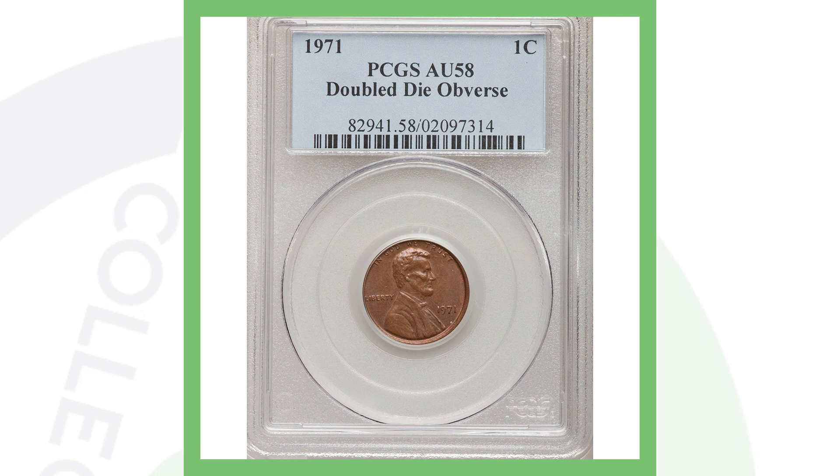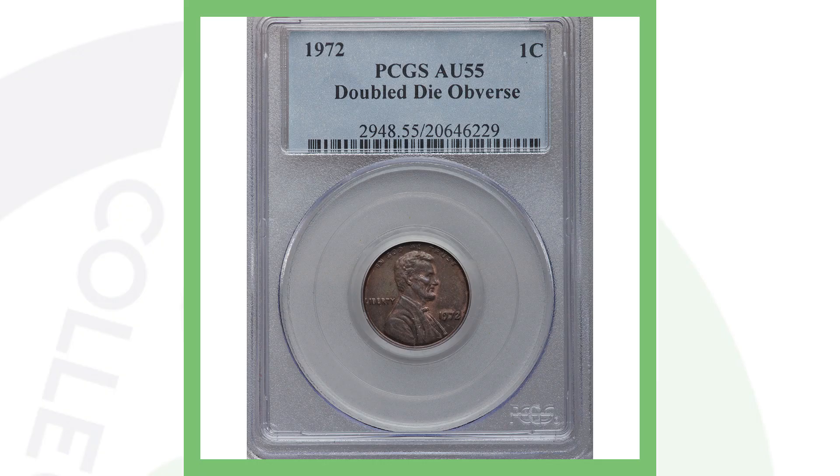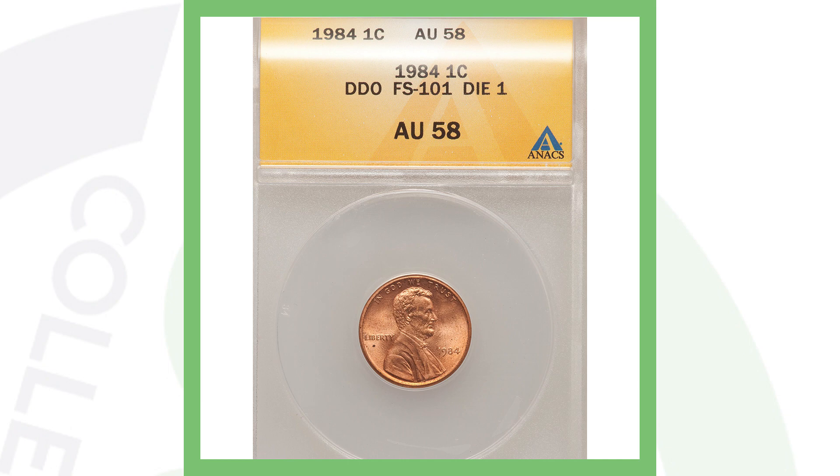Next up is a 1971 double die obverse. In 1971 they produced over 1 billion pennies from the Philadelphia mint alone, so they are not rare — however when you find coins with double dies that makes them more valuable. This penny sold for over $125. Next is the 1972 double die obverse — same story, not a low mintage coin, but there's doubling on the lettering and on the date, and that's what makes it valuable. This coin sold for over $320.